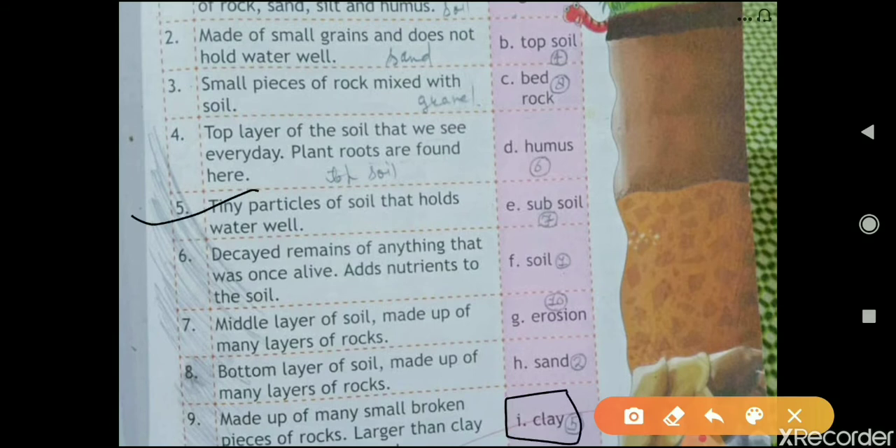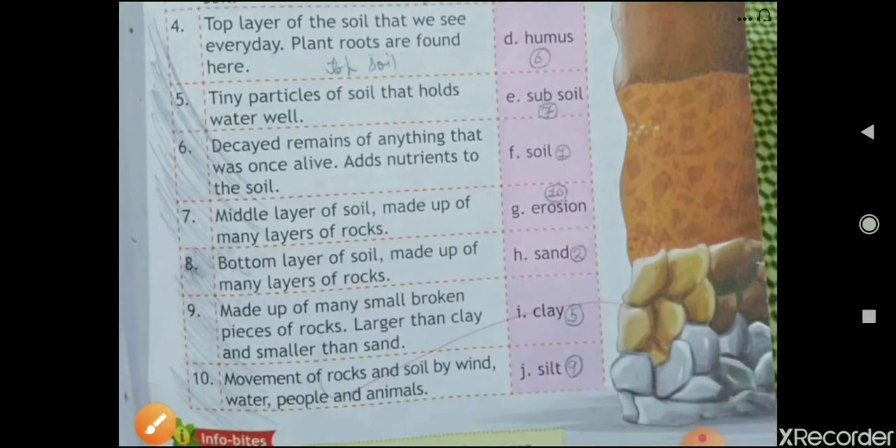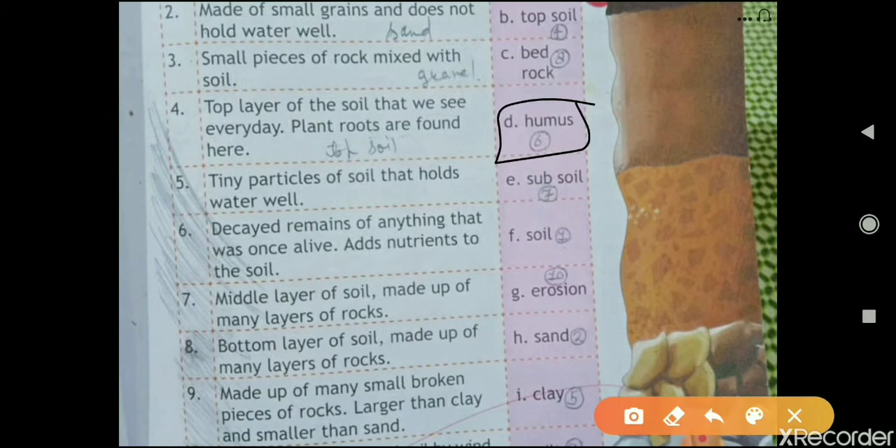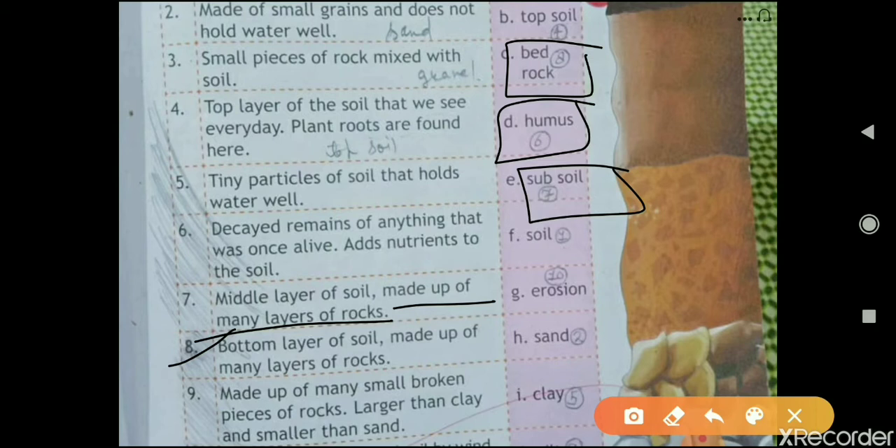The sixth one is: 'Decayed remains of anything that was once alive; adds nutrients to the soil.' The answer is humus — D. The seventh is: 'The middle layer of soil made up of many layers of rock.' That is subsoil. The eighth one is: 'The bottom layer of soil made up of many layers of rocks.' That is bedrock.